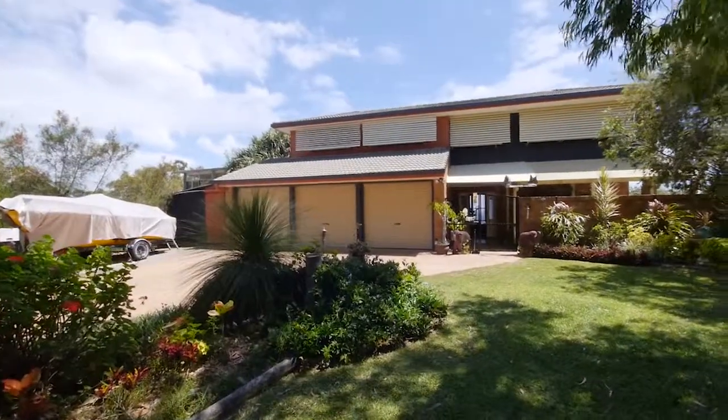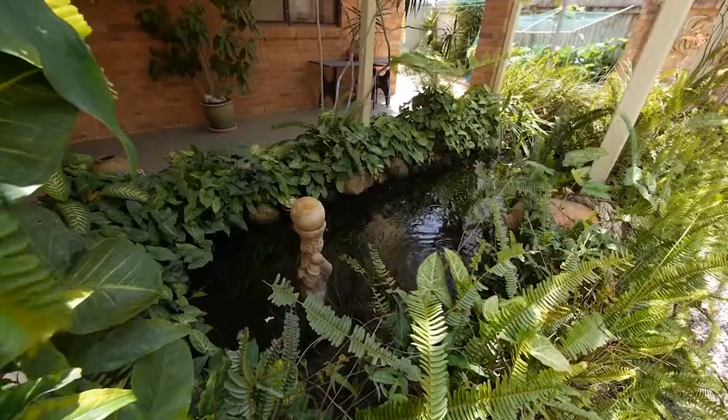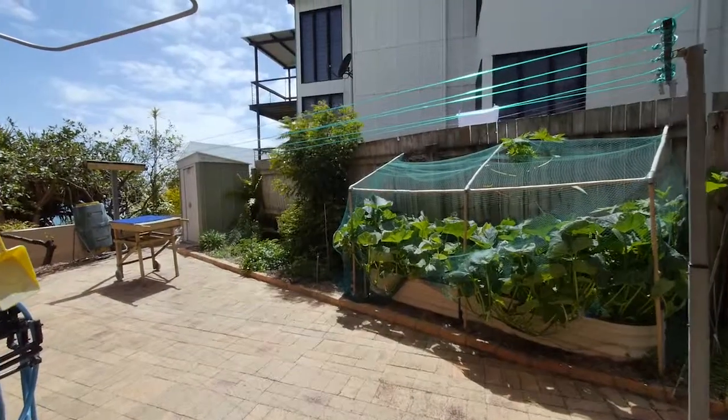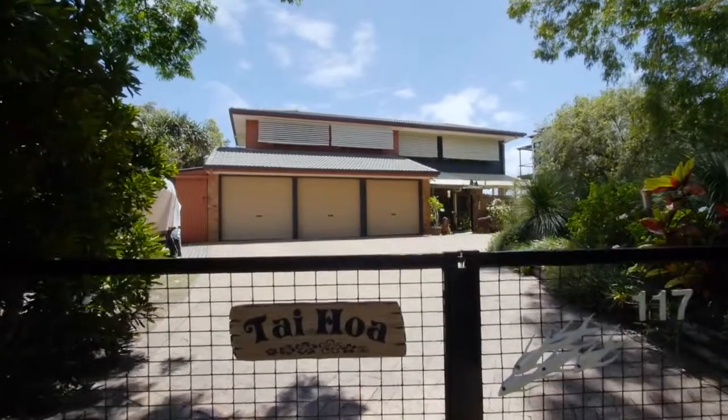The garden is beautifully landscaped with irrigation and a tropical Feng Shui fish pond to greet you at the door. Water tanks, hot and cold outdoor shower, fully fenced yard and plenty of storage are just some of the many features of this beautiful home.